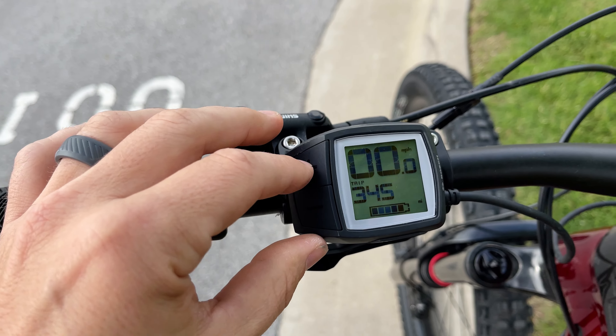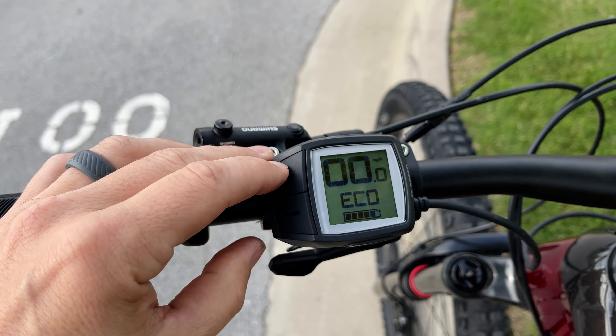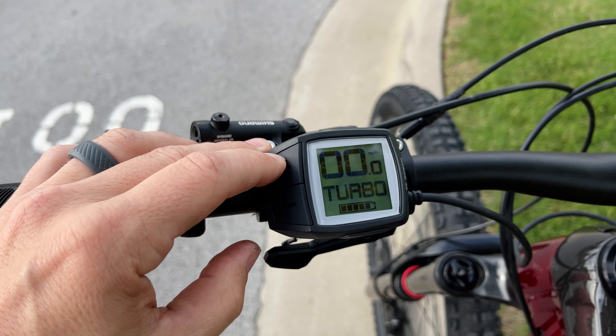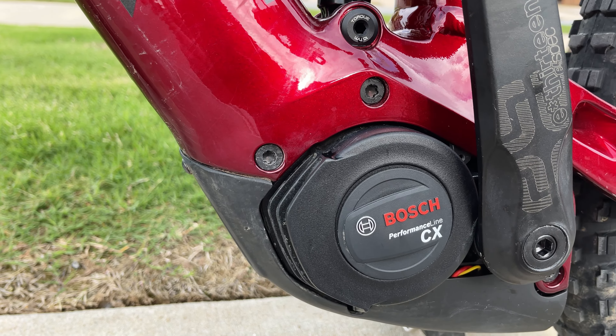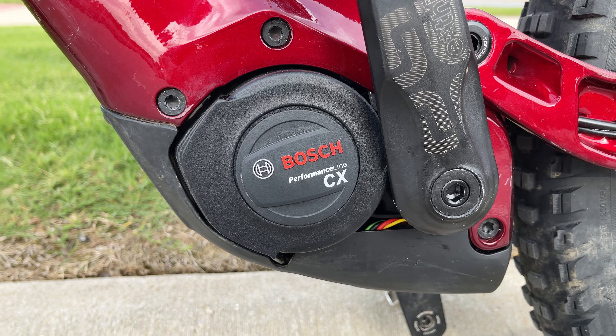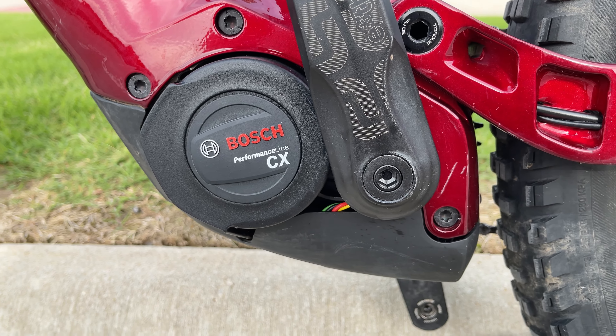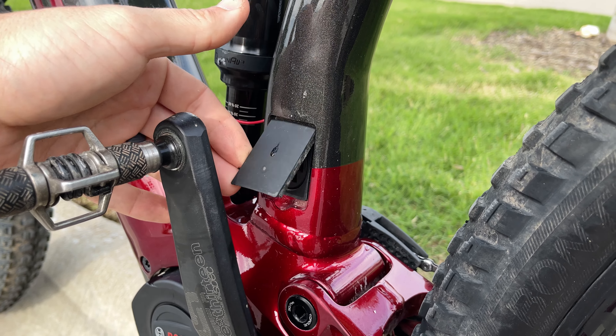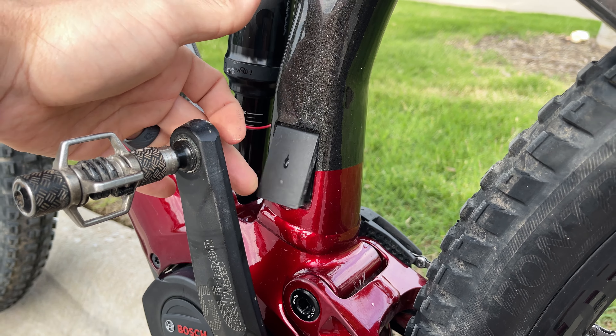Don't be confused — that's not a cat-eye computer from the early 2000s. It's your control and it allows you to change through all the different power settings that this Bosch Performance Line CX motor can put out with its 85 Newton meters of power. You'll never run out of power to climb those steep climbs, and there's an easy charging port to allow you to charge your bike back up.